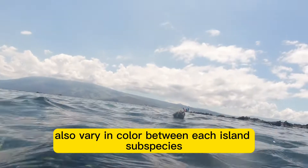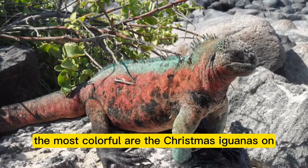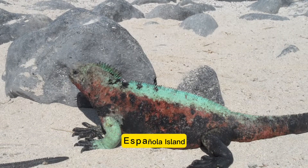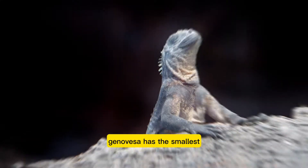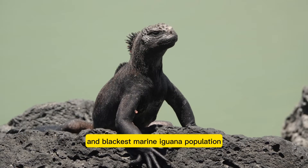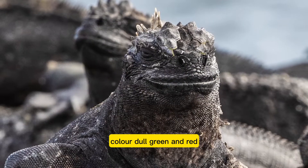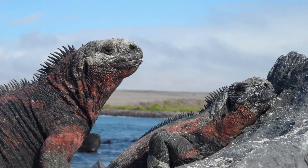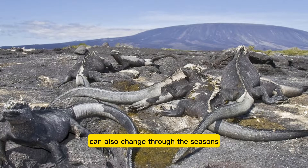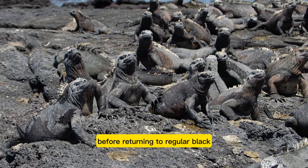Galapagos marine iguanas also vary in color between each island's subspecies. The most colorful are the Christmas iguanas on Española Island, in wonderful bright red and green combinations. Genovesa has the smallest and blackest marine iguana population. Fernandina and Northern Isabela have marine iguanas colored dull green and red, while on Santa Cruz they are red and black. Marine iguana coloring can also change through the seasons, becoming brighter during mating season before returning to regular black.